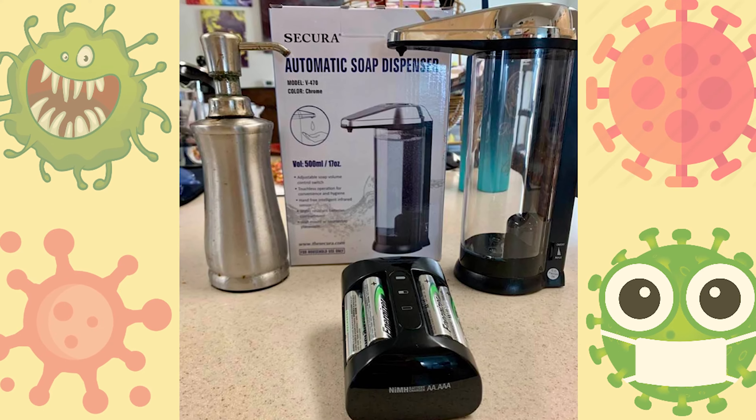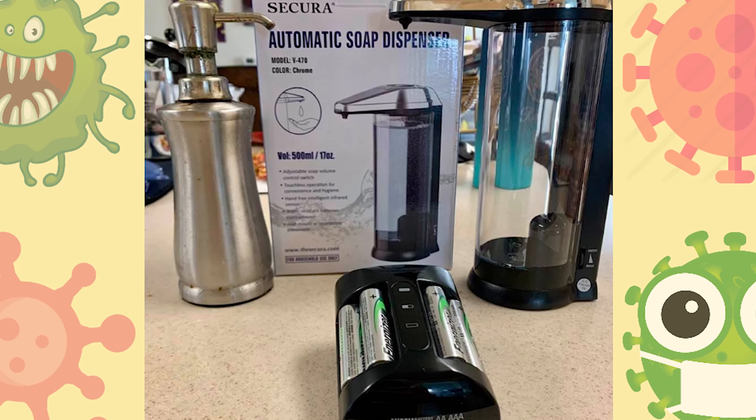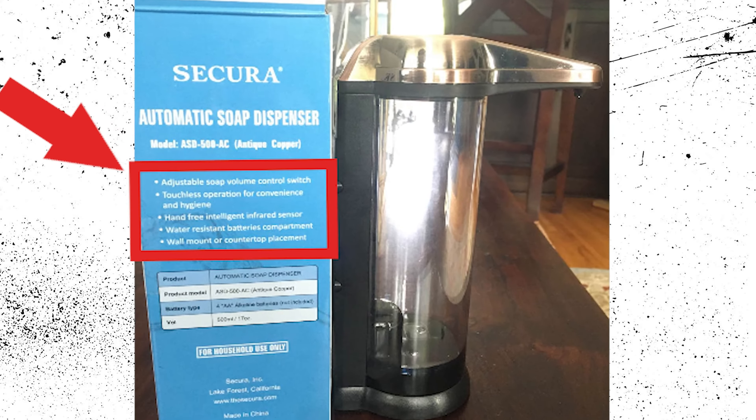The first random thing to buy is a touchless soap dispenser that would be especially useful during a pandemic! You don't need to touch the surface of the dispenser, so you won't leave any viruses on the top of it!